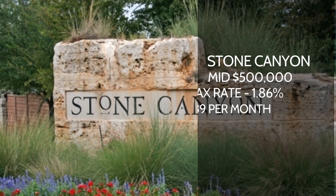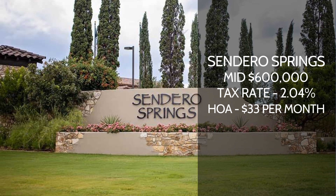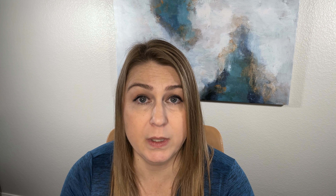Stone Canyon — the price point is going to be the mid $500,000 range, 1.86% for the tax rate, and the HOA is going to run you about $39 a month. Sendero Springs is a really popular one right off of Highway 1431, really close to 35. This is going to be the mid $600,000s — they have a little bit pricier homes in this community. Tax rate is 2.04%, so right at that 2%, and HOA is about $33 a month.